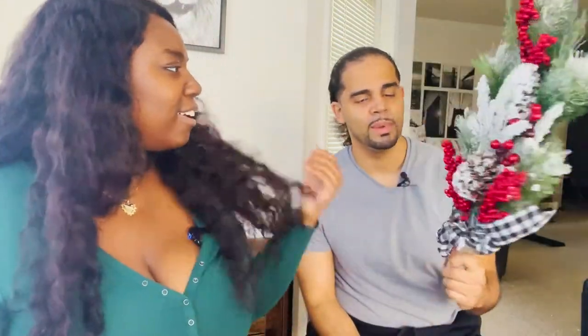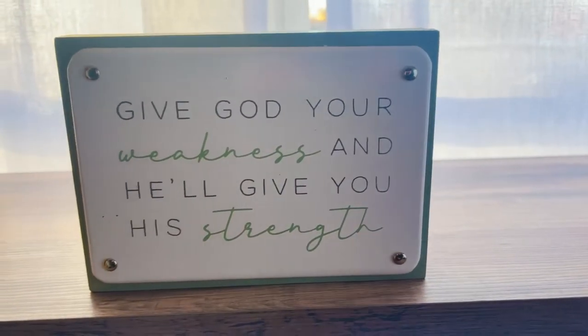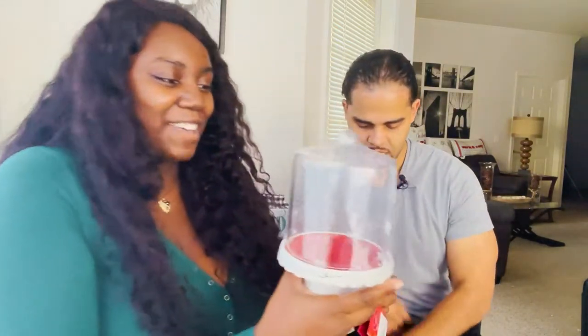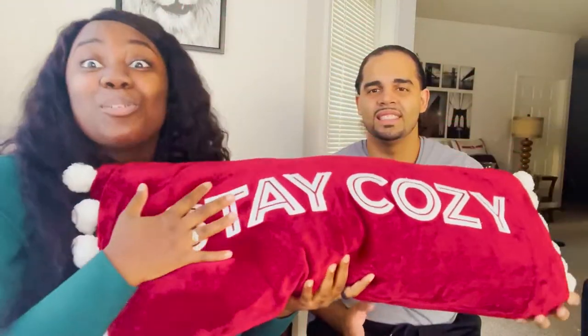Then we went to Kohl's — we went to pick up a dress shirt but we saw some other things. We found this wall piece that's pretty heavy with a nice inspirational quote: 'Give God your weakness and He'll give you His strength.' This isn't necessarily for Christmas, we just had to have it. We also got this 'Happy Holidays' cake stand candle holder — it's cute, kind of giving Grinch vibes the way it's decorated. And the last thing from Kohl's is this huge pillow that says 'Stay Cozy' — it is so soft.